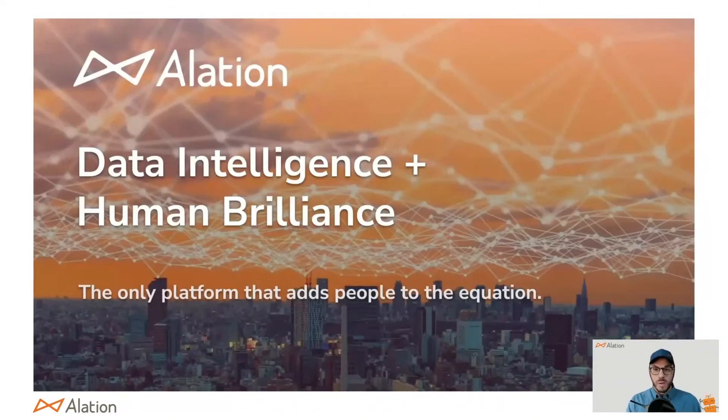Hello, and welcome to a quick demonstration of the Alation data catalog platform. I am Nick Colley, a senior field engineer with Alation. And alongside me is Ericko Kodak. Hi everyone, I'm a senior sales engineer as well.